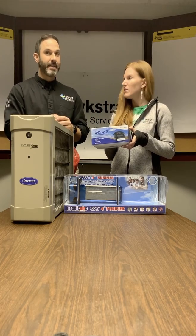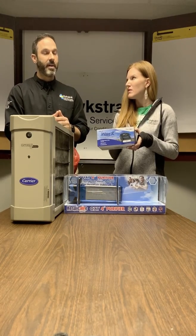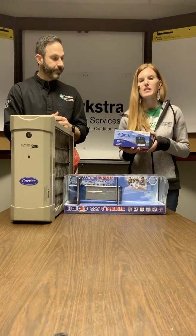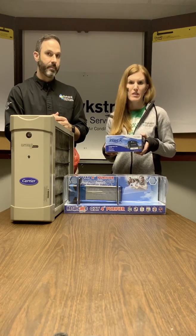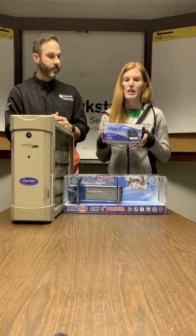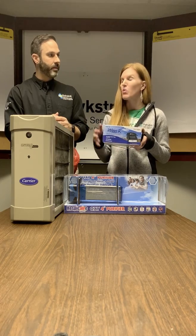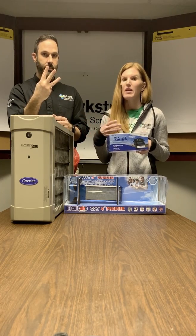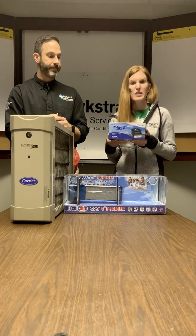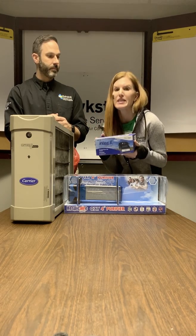Even though it hasn't been tested on COVID-19 or coronavirus, in theory it kills other viruses and should prove to be beneficial for this virus as well. We'll include the disclaimers these products have put out because of this virus, but this thing is really pretty cool. There's no maintenance to it — that's one of my favorite things. It is self-cleaning, it has a three-year warranty, and if we install it — by we I mean an experienced licensed professional — it doesn't take more than 45 minutes.